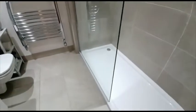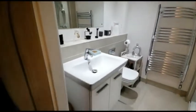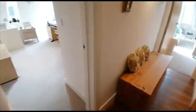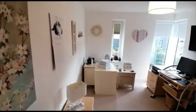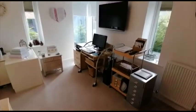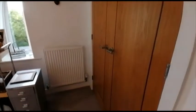Bedroom two — bright and airy, with fitted wardrobes.